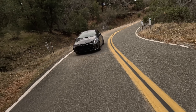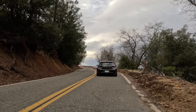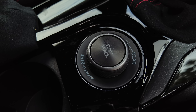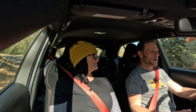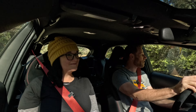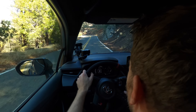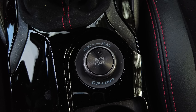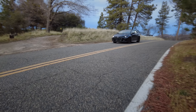Another really fun aspect of the GR Corolla is that you can change the torque split. Standard is 60 front, 40 rear, but if you rotate this knob it puts 70% of the power to the rear, which is a more sporting way to drive. There's also a track mode with a 50/50 split, which makes it a little more stable if you're really serious about lap times.